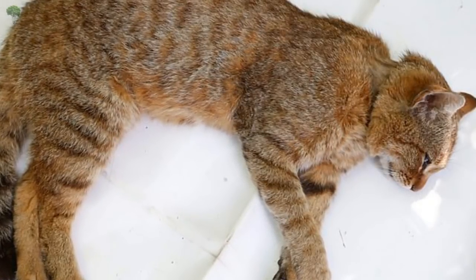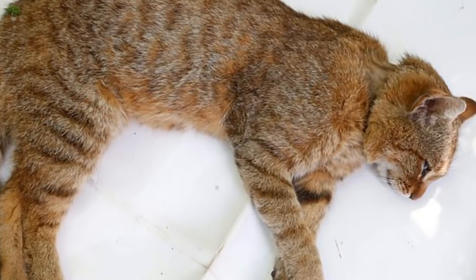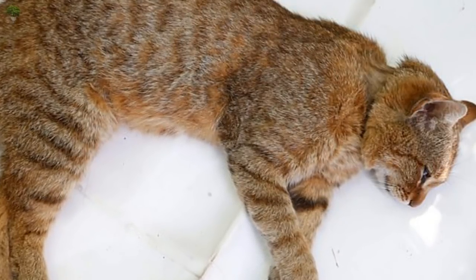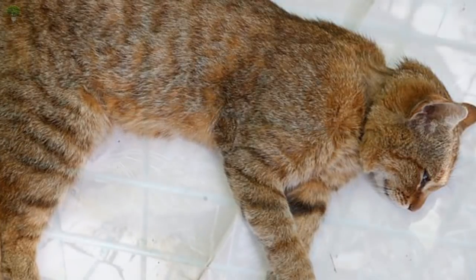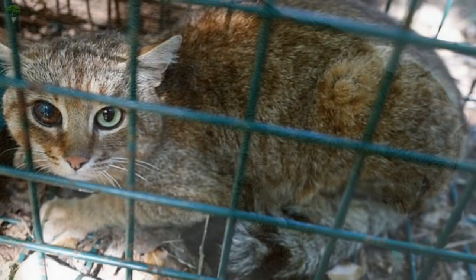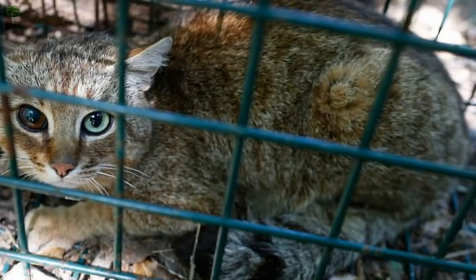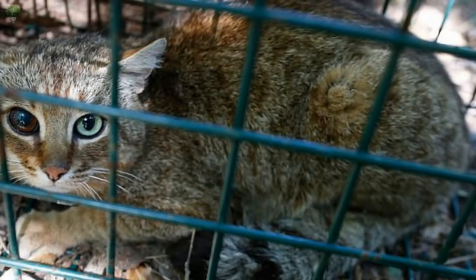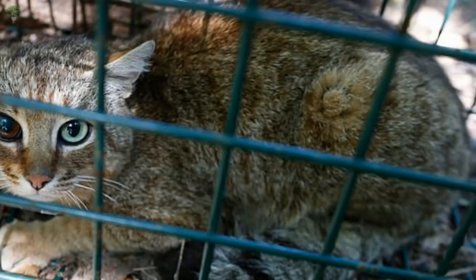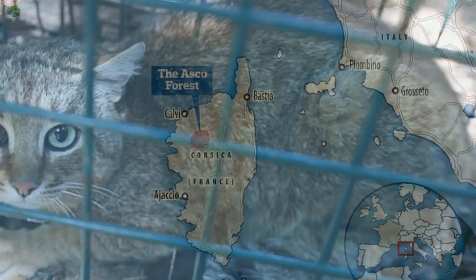Researchers caught their first cat fox in 2016 using advanced photographic techniques and subsequently physical traps. Since then, the National Hunting and Wildlife Office has humanely captured, briefly examined, and released 12 of the 16 animals spotted in the area. One of these cat foxes is male, aged around 4-6 years old, with a damaged eye believed to have been caused by a fight with another male. Researchers place ID chips in the felines, much like those vets put in pet cats, and also give them GPS collars to wear for periods of time that allow the cats' movements to be tracked.